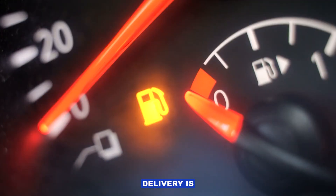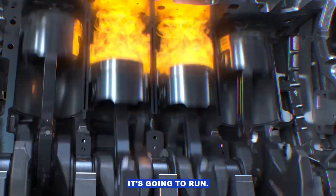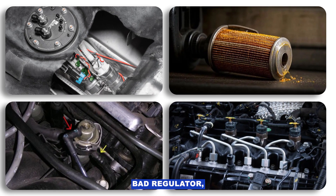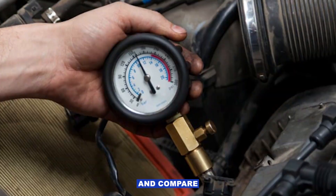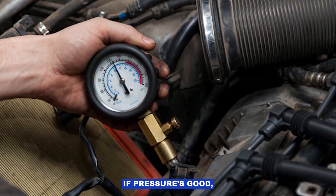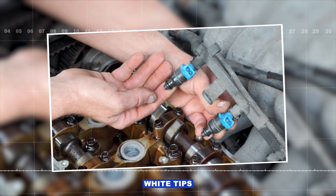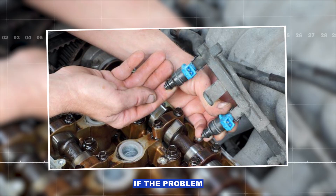Fuel delivery is another big one. If you're not getting enough fuel to bank 1, it's going to run lean. Could be a weak pump, clogged filter, bad regulator, or even just a clogged injector on that bank. I'll hook up a fuel pressure gauge to the rail, start the engine, and compare the reading to spec. If pressure's good but I suspect an injector, I might check the plugs — white tips mean lean — and even swap injectors to see if the problem follows.